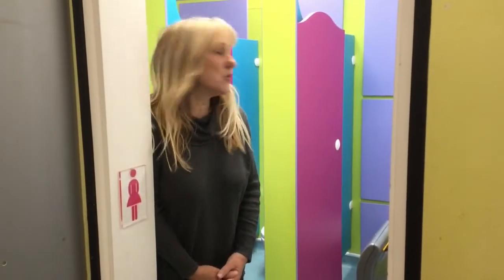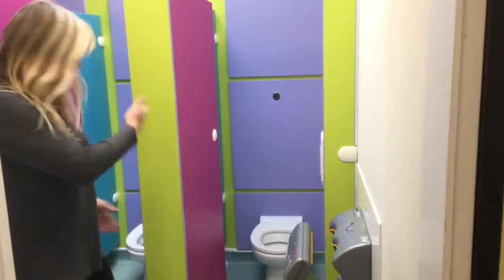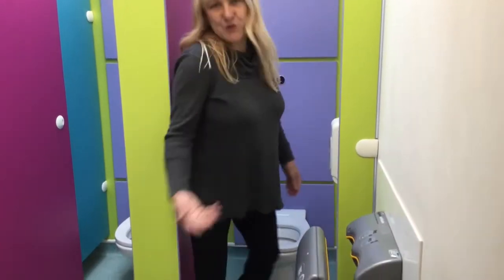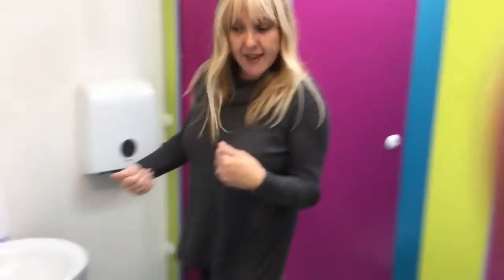Hi children, this is our toilet for our bubble — everything's automatic in here, it's really good. So we can use this one; we have three cubicles and an automatic flush, so you don't even have to touch the toilet to flush it — you just wave your hand in front and it will flush automatically. Hand washing is really important and you know you've been practising it. As you come to the sink area it's all automatic as well, so we're going to head over to the sink.